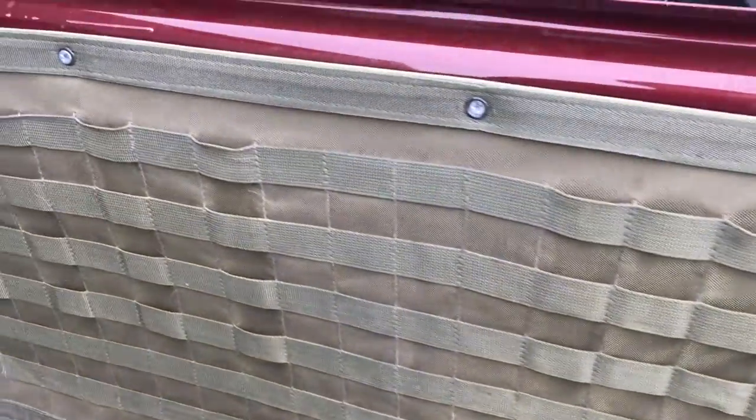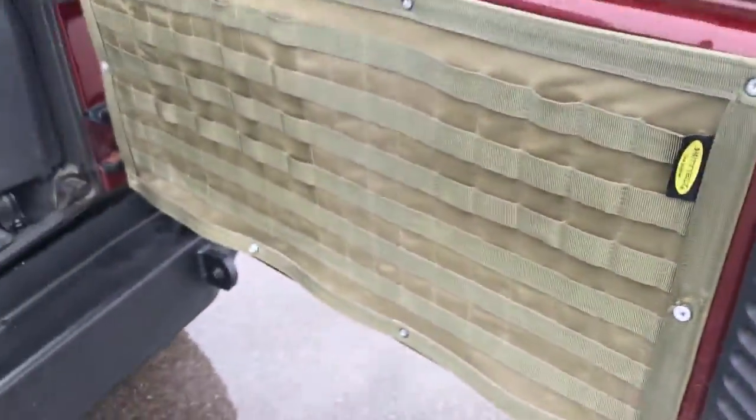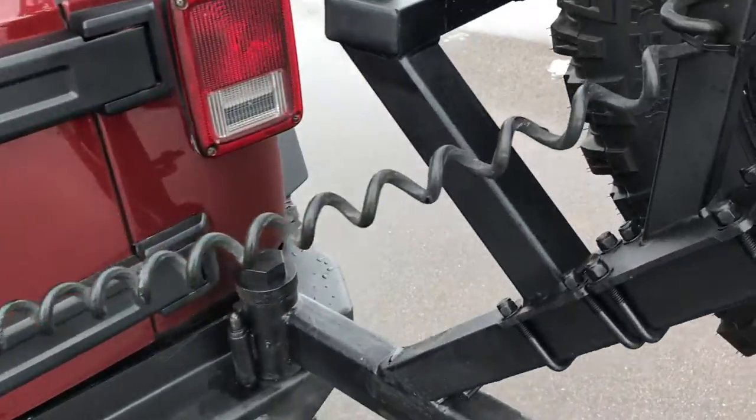It looks like an ammo holder back here, screwed to the back of it — if you didn't like it you can always take that off. I think it's pretty neat.